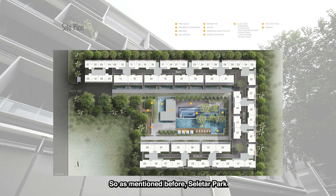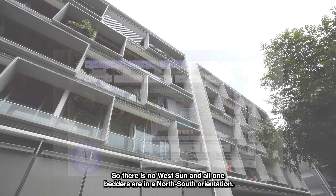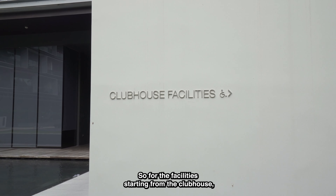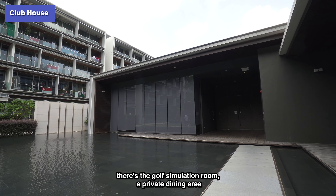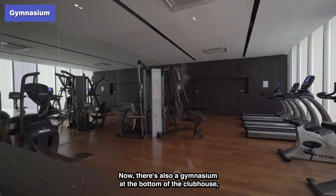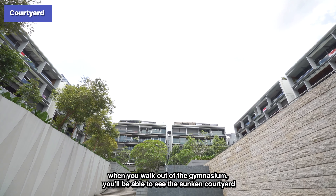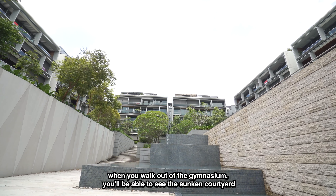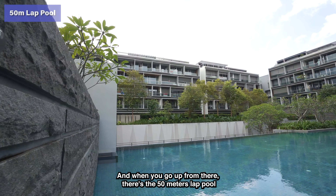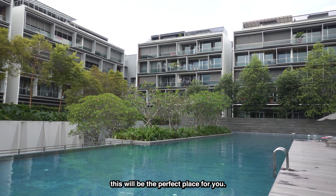As mentioned, Selita Park Residence is in a C-shape orientation. All the one-bedders face in the same direction, so there is no west sun and all one-bedders are in a north-south orientation. For facilities, starting from the clubhouse, there is a golf simulation room, a private dining area next to the function room, and a reading room. There's also a gymnasium at the bottom of the clubhouse accessible from the car park. Walking out of the gym, you'll see a sunken courtyard next to a cascading water feature. Going up from there is a 50-meter lap pool with cabanas and seating areas at the side.